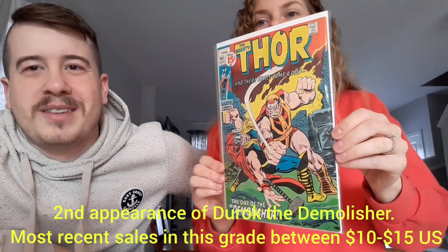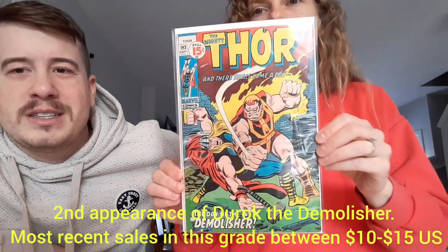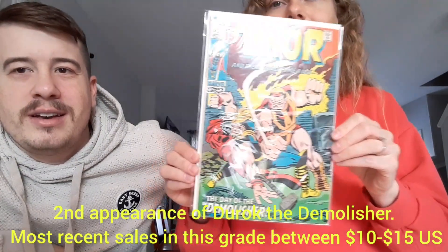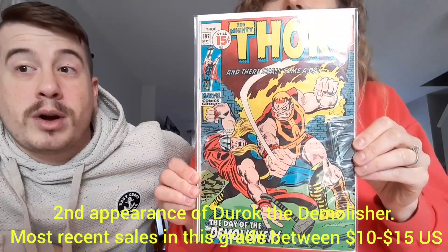Next up we have the Mighty Thor number 192. Still 15 cents! It's kind of the end of the silver age — well, more into the bronze age at this point, but still, nice little 15-cent book. And look at the shape this thing is in. These books are gorgeous. I would say near mint. Like, for something that old, that's in great shape. Doing good so far, guys.